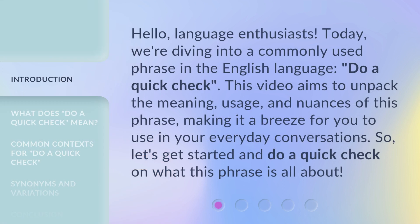Hello, language enthusiasts. Today, we're diving into a commonly used phrase in the English language: 'do a quick check.' This video aims to unpack the meaning, usage, and nuances of this phrase, making it a breeze for you to use in your everyday conversations. So, let's get started and do a quick check on what this phrase is all about.